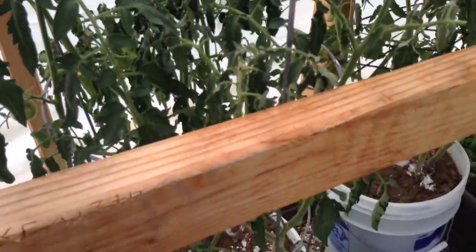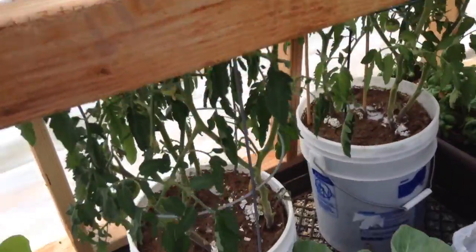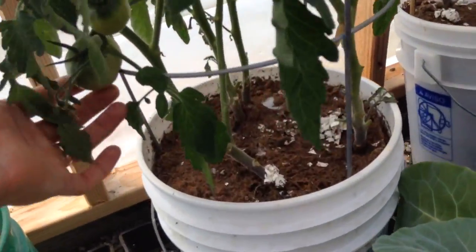Why are you drooping, tomatoes? The tomato leaves are really droopy, but we do have some tomatoes in there, so that's good.